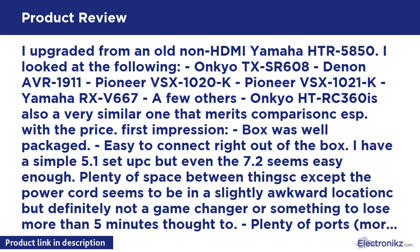I upgraded from an old non-HDMI Yamaha HTR-5850. I looked at the following alternatives: Onkyo TX-SR608, Denon AVR-1911, Pioneer VSX-1020K, Pioneer VSX-1021K, Yamaha RX-V667, and a few others. The Onkyo HTR-360 is also a very similar one that merits comparison, especially with the price.